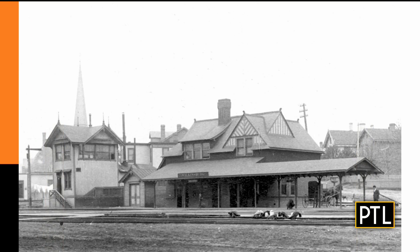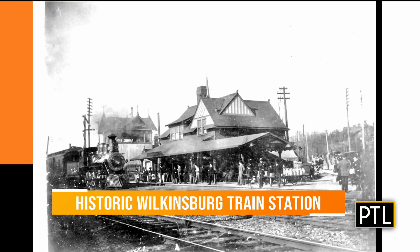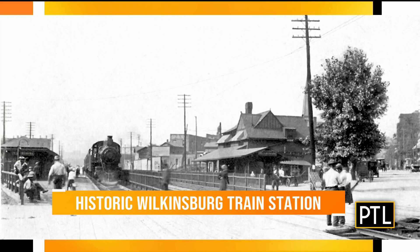This place was built in 1916 and it was the hub of the town. It was where everyone came to get on the train to go locally to Swissville, to Squirrel Hill, to East Liberty, or downtown Pittsburgh, or a longer commuter trip all the way to Harrisburg or Philadelphia. You can go all the way to Philadelphia from right here.